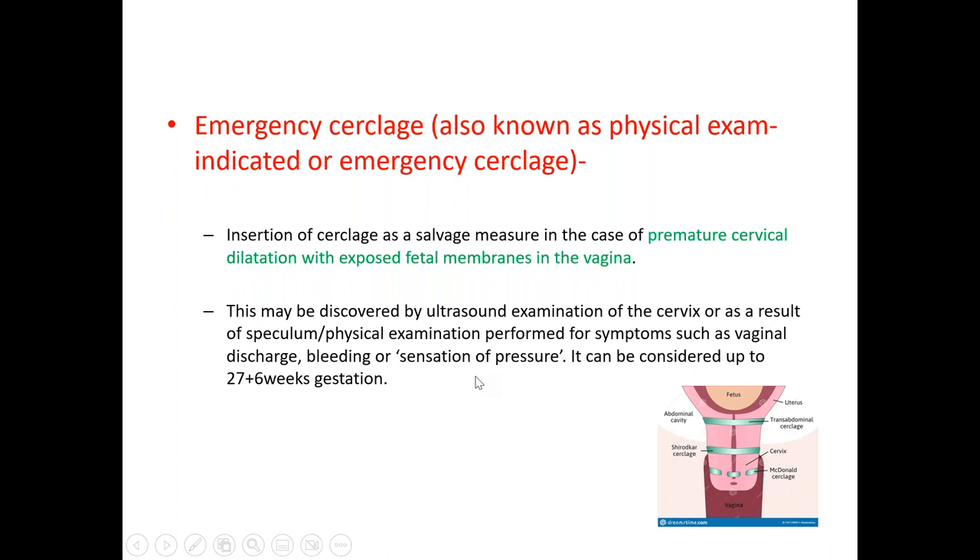In some situations, we can also perform emergency cerclage. If we see that there is premature cervical dilatation with exposed fetal membrane in the vagina, in that case we can consider emergency cerclage up to 27 plus 6 weeks of gestation.